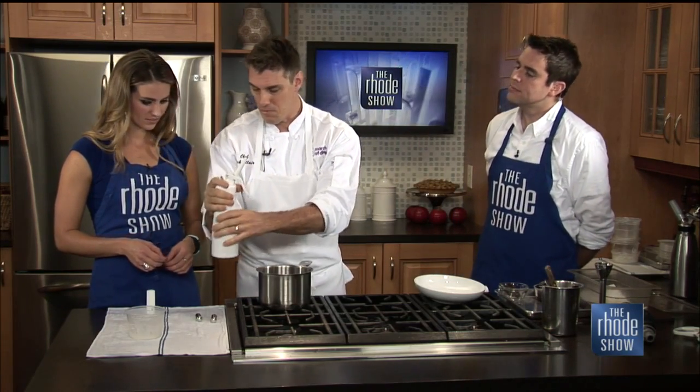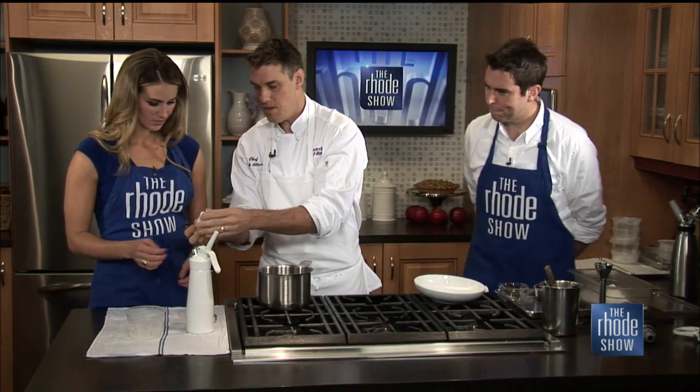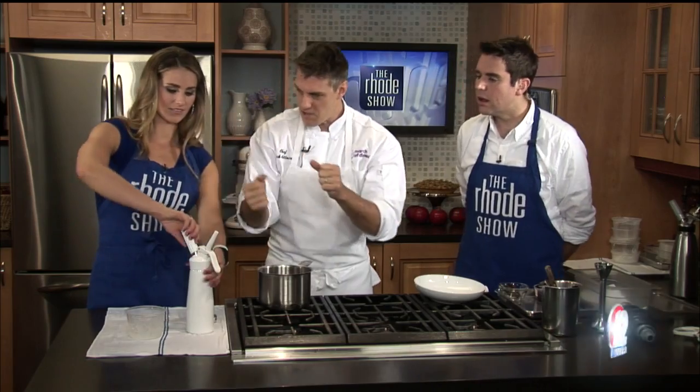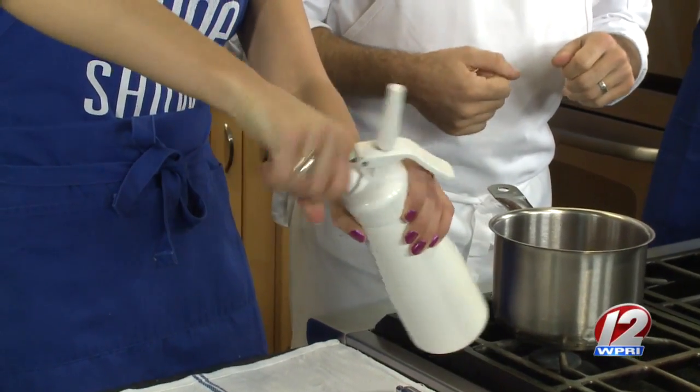So here we have the siphon. Buttermilk is in it. It's stabilized with a little bit of gelatin, which will help it foam. So then we're going to go here, put that in, and you're going to turn that — keep going and then turn it really hard. And then you'll hear the gas go in. Now shake it three times.